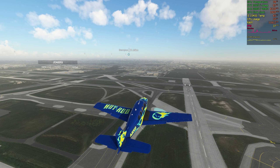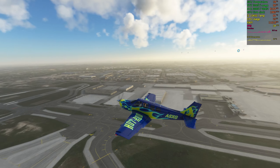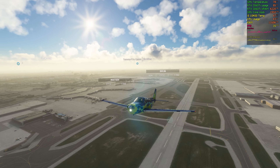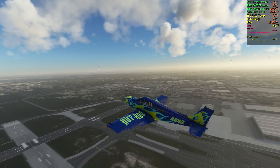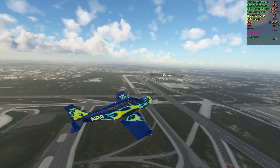Air Transat Niner 3-3, follow the generic on final. Wind zero tree, zero at five. Caution the generic landing, runway two-four left. Clear to land runway two-four right.